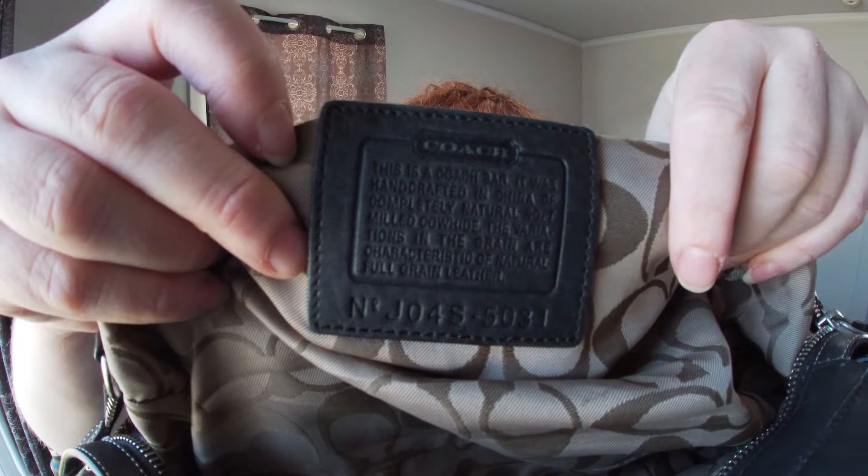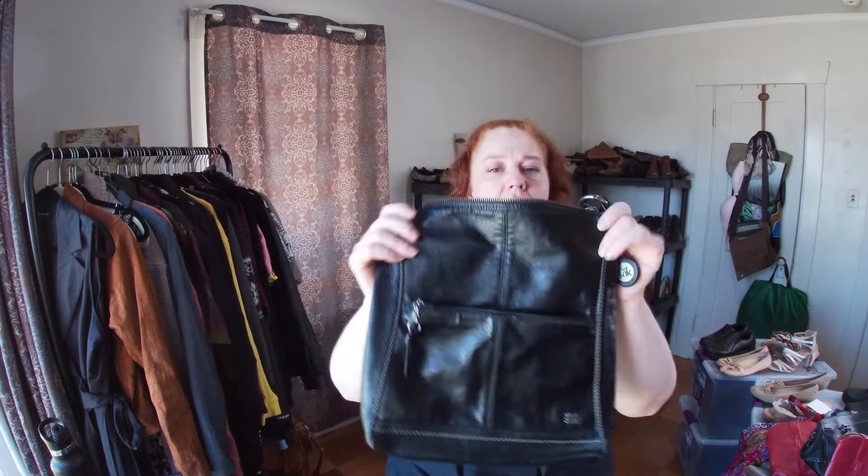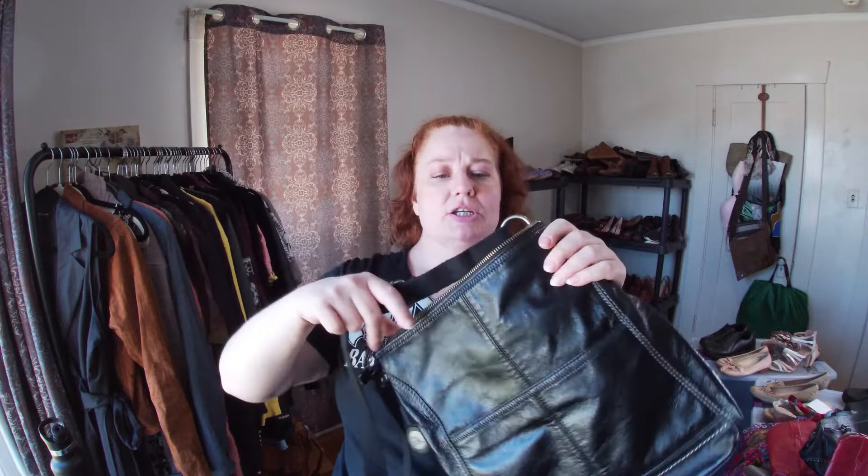The inside creed looks like the older style — at some point they started just putting a tag inside. This is pebbled leather, really soft, great condition. I also got this sack — it's a crossbody leather bag in good condition. I like to pick up leather bags. This one needs a little work with my sweater shaver because it's a bit pilled.